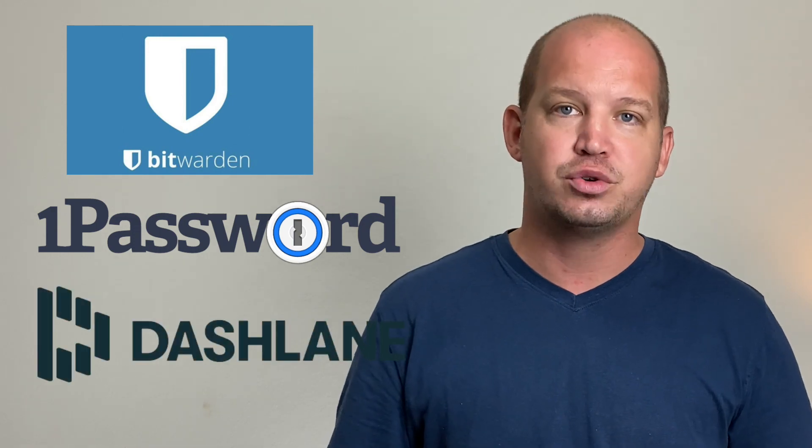Until we migrate away from passwords — and eventually that day will come — password manager apps are not just a luxury, they are a necessity in my opinion. Bitwarden is a great open-source free option, but both 1Password and Dashlane offer free trials so you can try out the software. Find out what works for you, but at the very least, make sure you're using both a password manager and two-factor authentication. This is baseline security for both individuals and businesses.